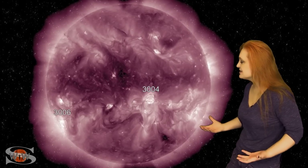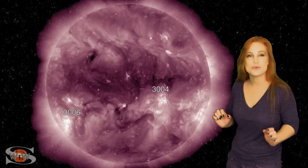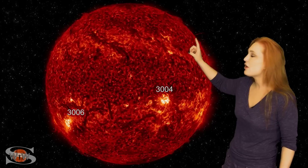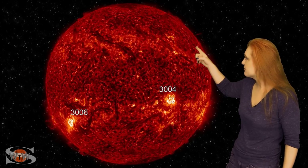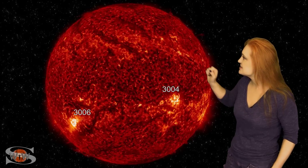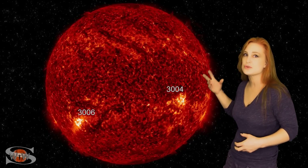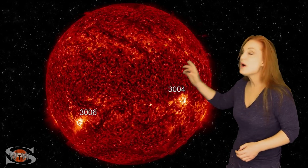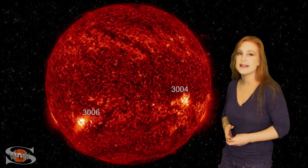Meanwhile, these two regions have been continuing to trade M-class flares back and forth. They are still X-flare players, so we are keeping an eye on them. We are also keeping an eye on two filaments sitting here in the north. The first one looks like it's erupting a little bit as we speak, but the second one looks like it's getting unstable, and that could mean yet another Earth-directed solar storm. We also have yet another region rotating into Earth-view in the next couple days, and it is also a solar storm producer.